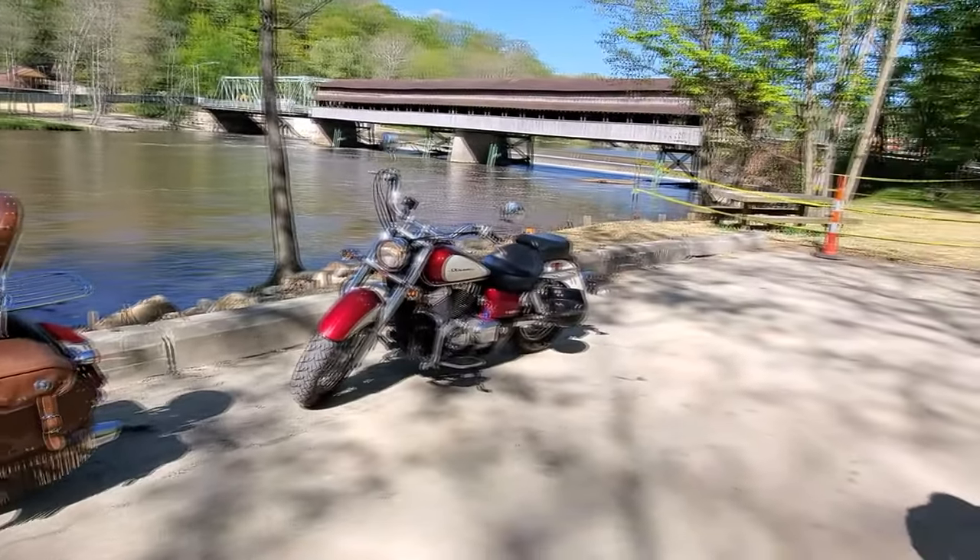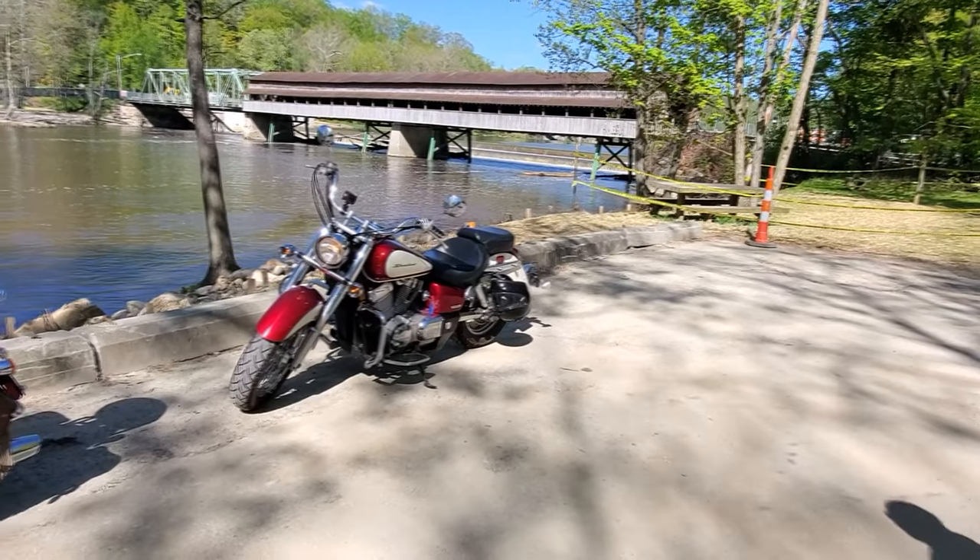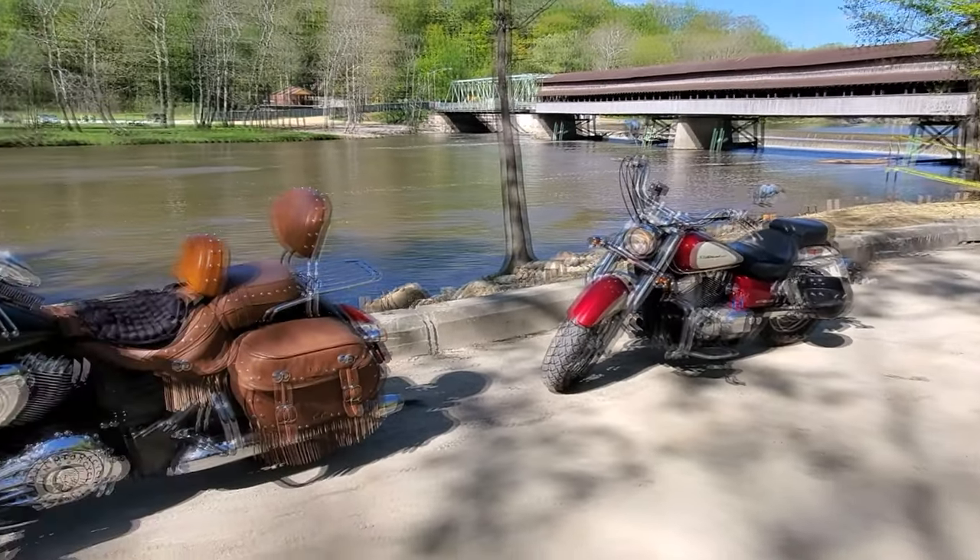We were on our bikes and hitting the road again, heading up to Geneva so we could hit the strip. But first, we were going to stop at the smallest covered bridge in the world.